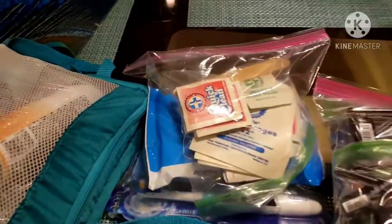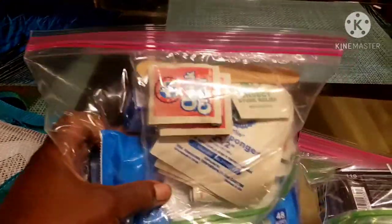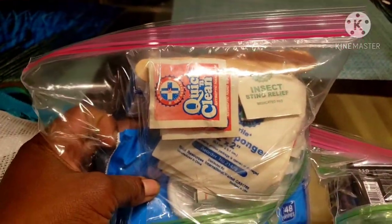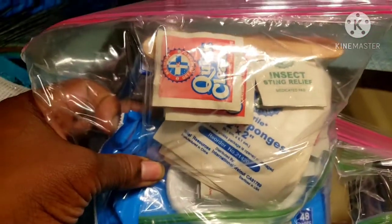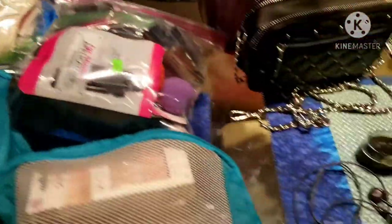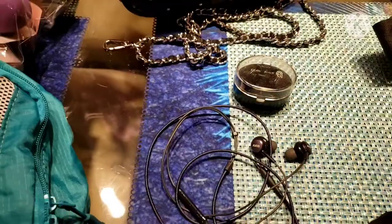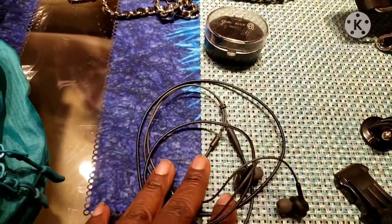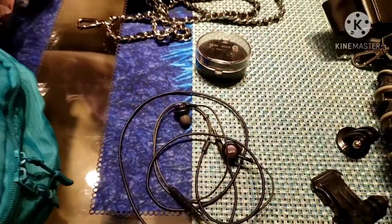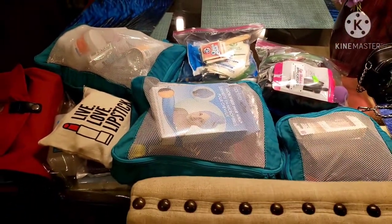Very important during the COVID pandemic: a first aid kit! I have alcohol pads, sterile pads, band-aids, a quick-cleaning sponge, and insect sting relief — just in case something goes down. I also have my earbuds for music on the plane, my tablet loaded with Netflix, and a charging wire for my earbuds.